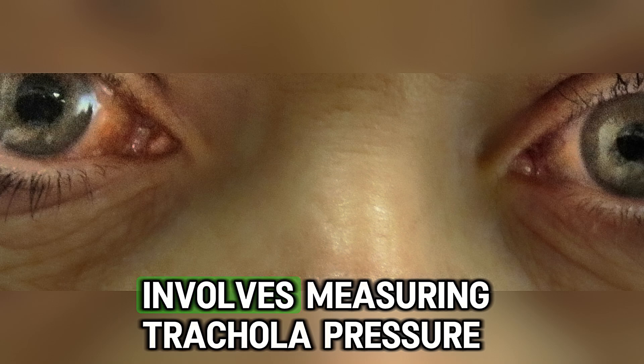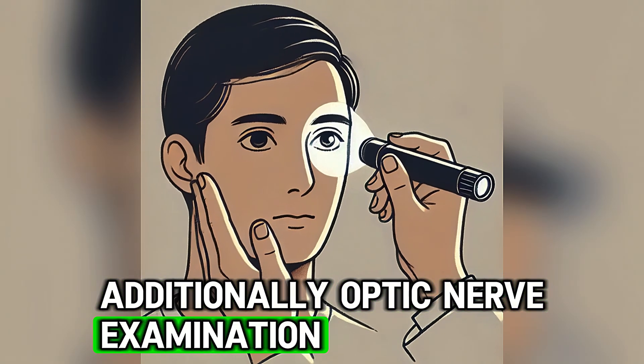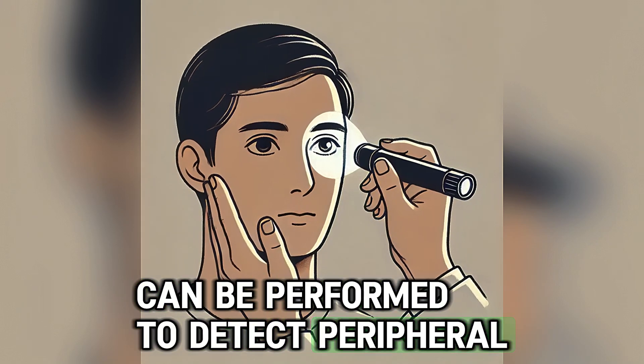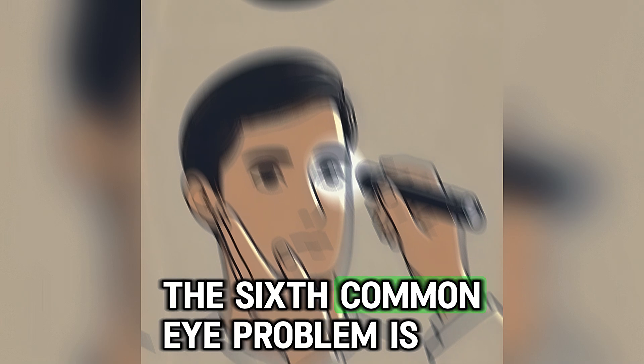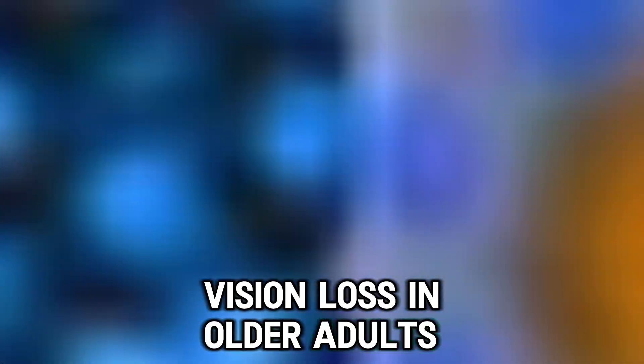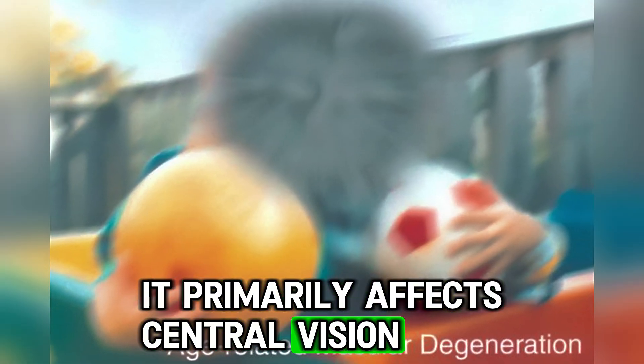Screening for glaucoma involves measuring intraocular pressure. Additionally, optic nerve examination and visual field testing can be performed to detect peripheral vision loss. The sixth common eye problem is age-related macular degeneration, which is a leading cause of vision loss in older adults. It primarily affects central vision and the ability to see fine details.